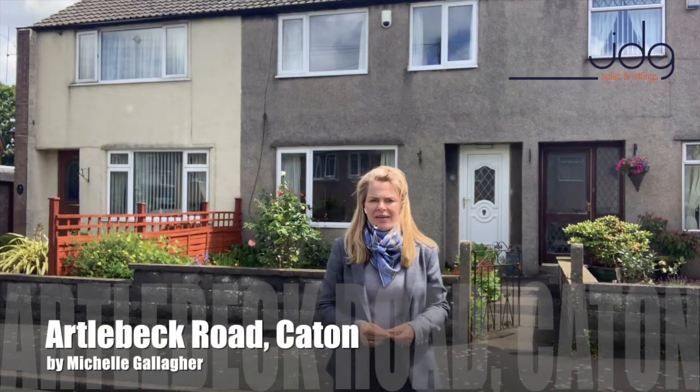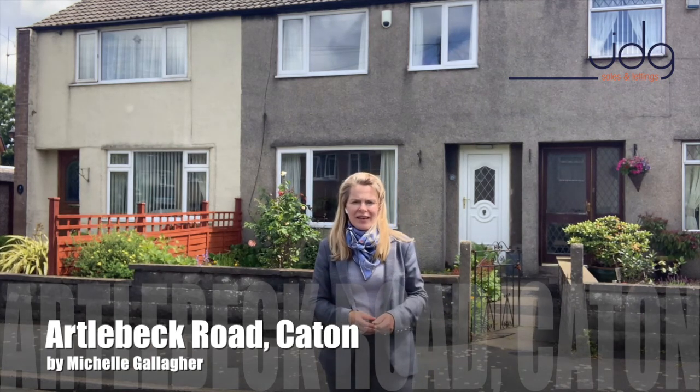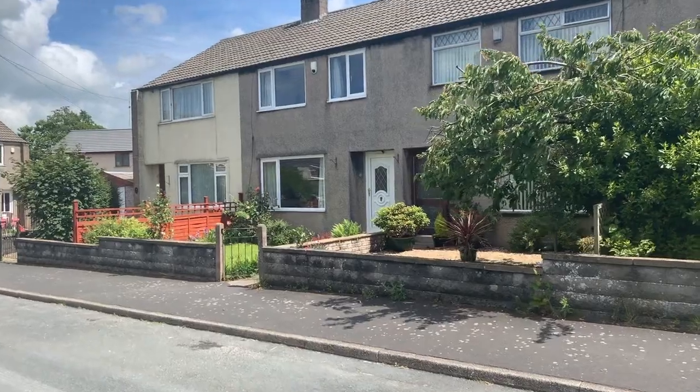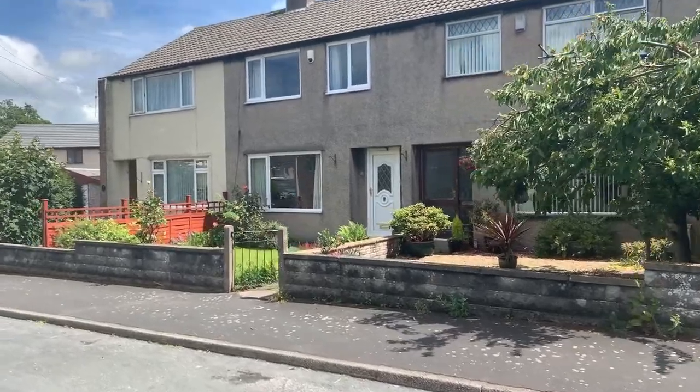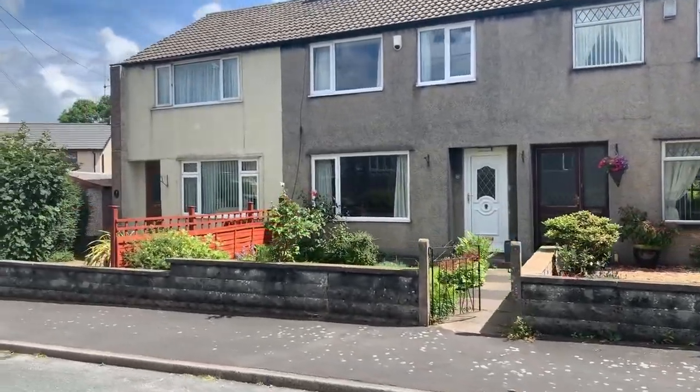Welcome to Artelbeck, a three bed home set on a quiet cul-de-sac. This home is special — it backs onto Artelbeck. Wait until you see the view. This is a three bed home with a spacious lounge and a superb kitchen diner. Come inside with me and I'll show you what we personally love about this property. At just £175,000, it's a fantastic buy.